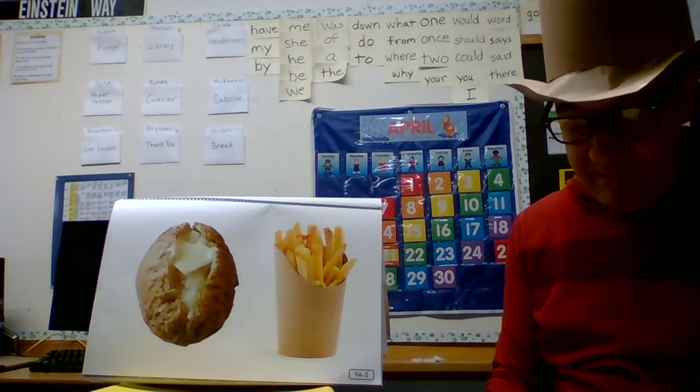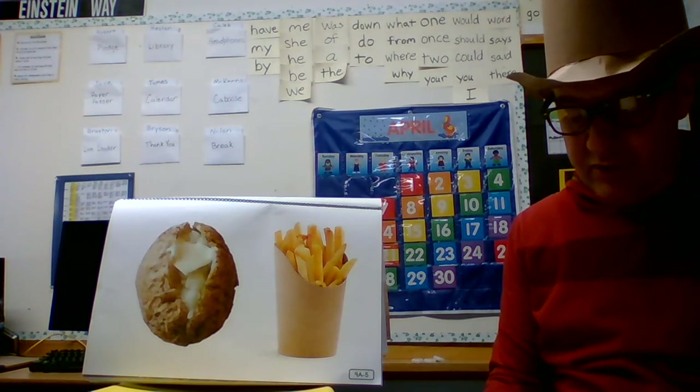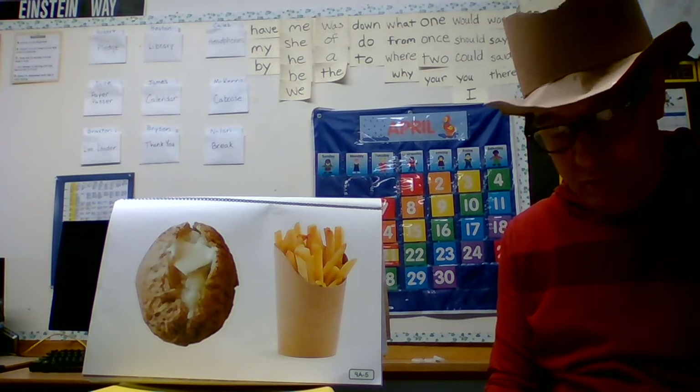We've talked about the importance of making healthy food choices. Foods give you energy to grow, breathe, move, fight germs, and heal. Some foods have more nutrients in them than others. Choose a variety of foods, especially those high in nutrients. Balance your diet with several servings of grains, fruits, and vegetables, and smaller portions of dairy, meat, and eggs.